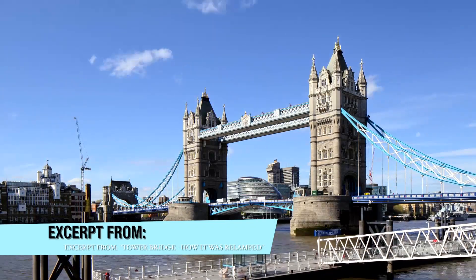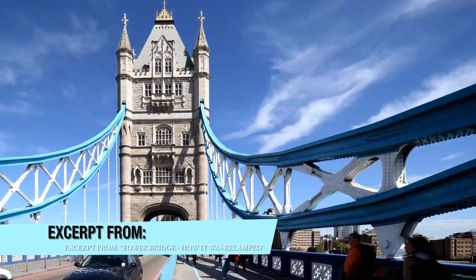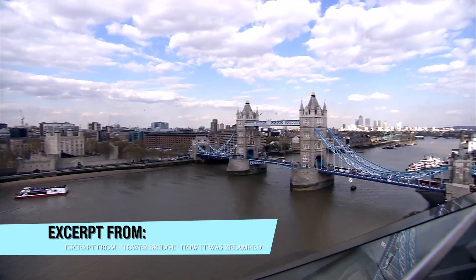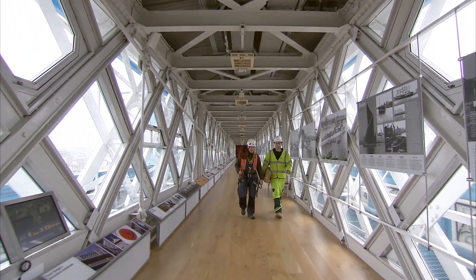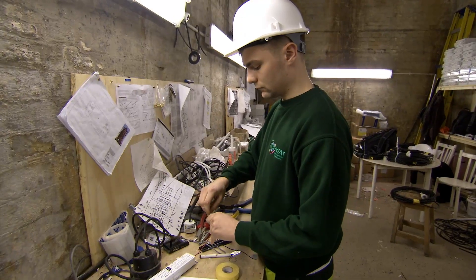It's a structure that is known throughout the world. If you show a picture of Tower Bridge, everybody knows that is London. The project at Tower Bridge is to replace all of the old lighting system with a modern, up-to-date LED-based system, which will reduce its energy consumption by about 40%.